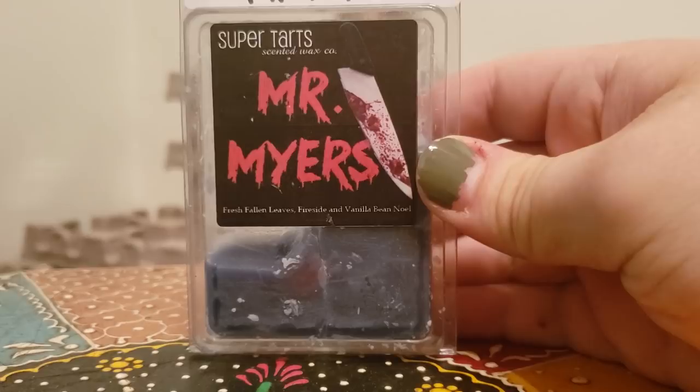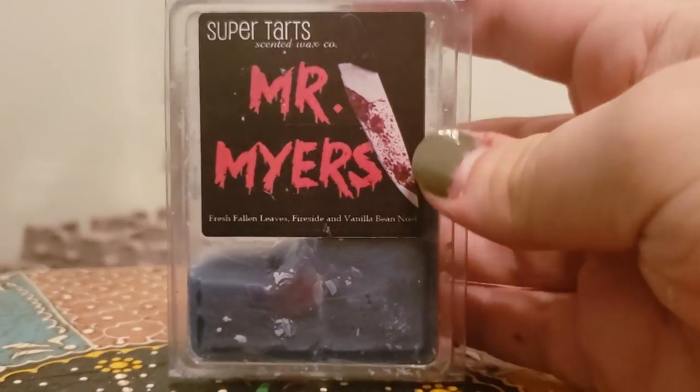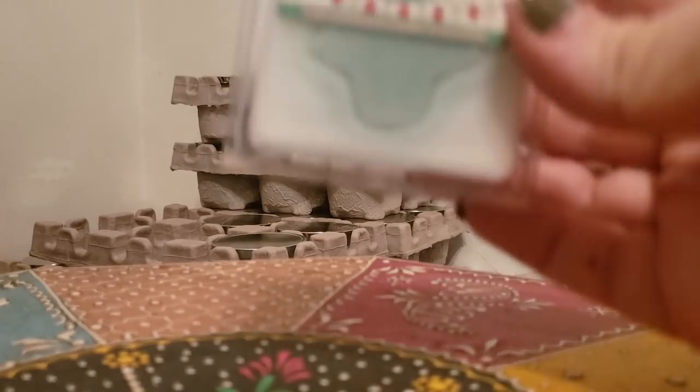Mr. Myers, which is fresh fallen leaves, fireside, and vanilla bean noel. This is a beautiful fresh fall leaves type scent. This one actually blends really well with The Collector — I won't take credit for that, somebody in the Super Tarts group posted about that — and I actually really enjoyed it, so I've been doing that ever since.